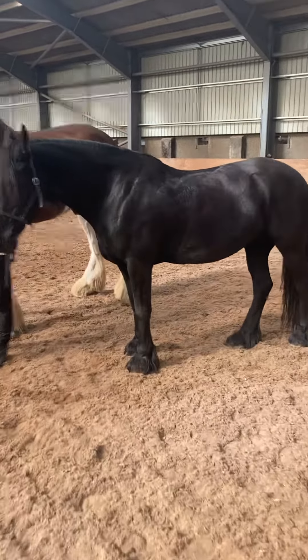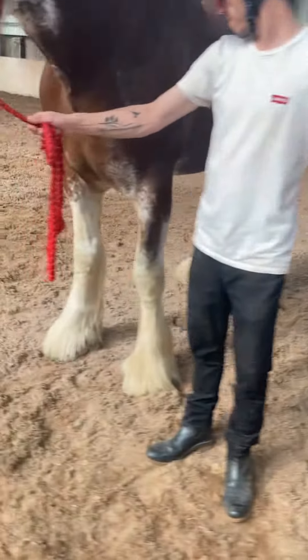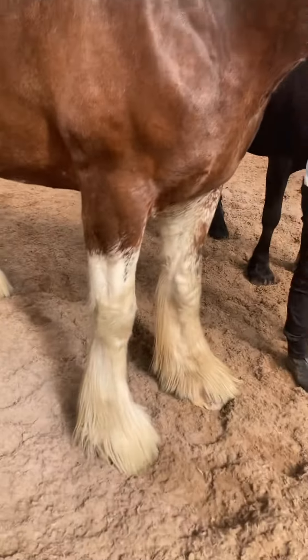They both show the feathering on their legs. You can also see that here on Edward — they've got the feathered legs.